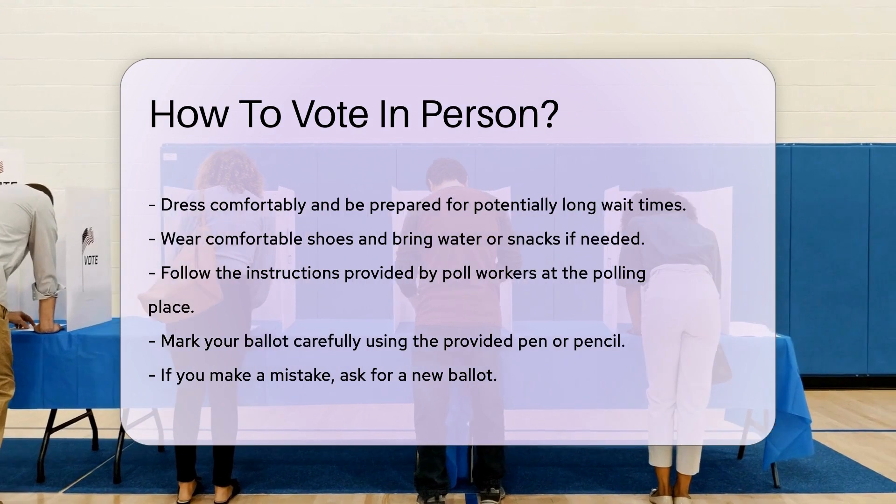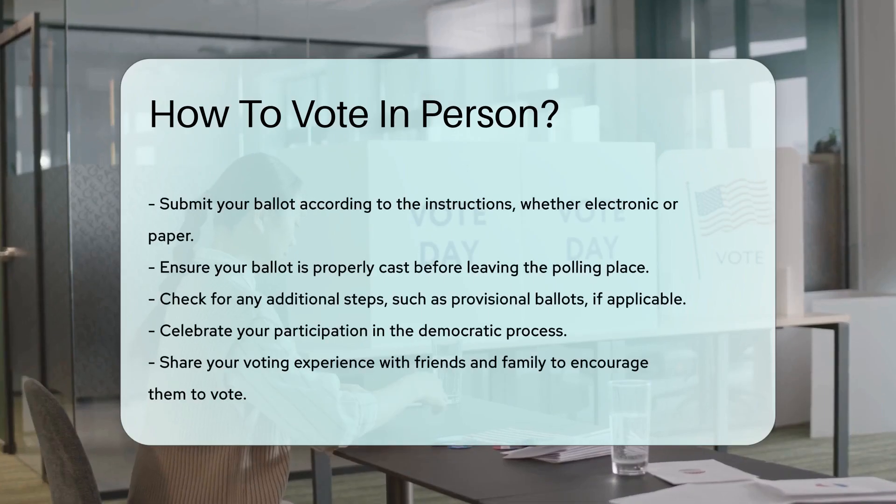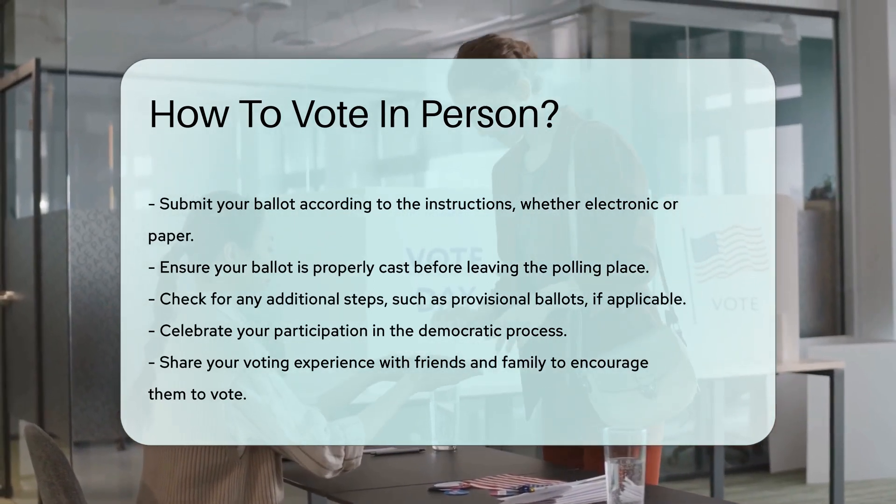Submit your ballot. Some places use electronic voting machines while others use paper ballots. Follow the instructions to submit your vote. Ensure your ballot is properly cast before leaving.